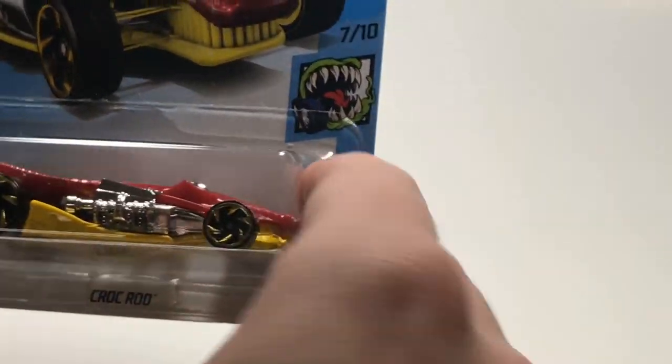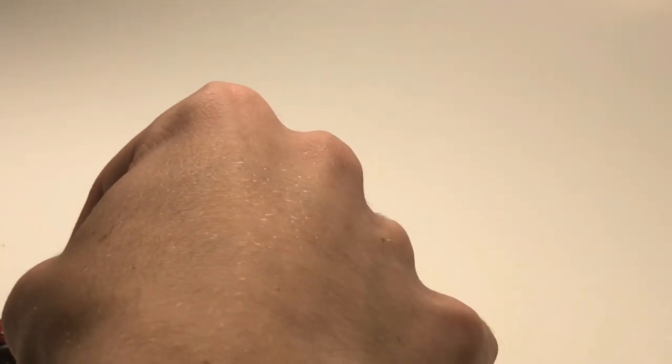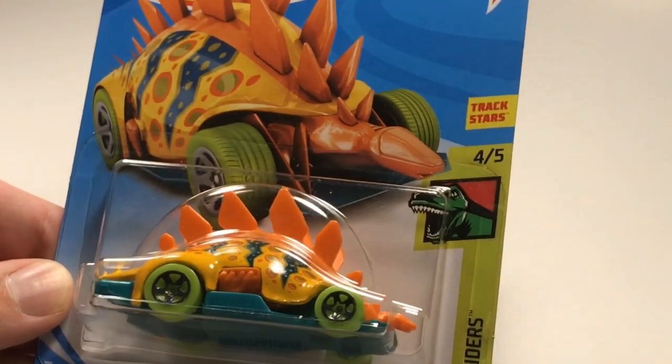Next up we have the Croc Rod. This thing is long, it has a metal base, and those wheels in the back are massive. It's pretty heavy and looks like it could go pretty quick down the track. We're gonna have a lot of cars racing here, so the chances of choosing a winning car are getting slimmer and slimmer.